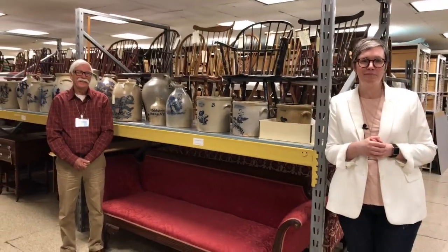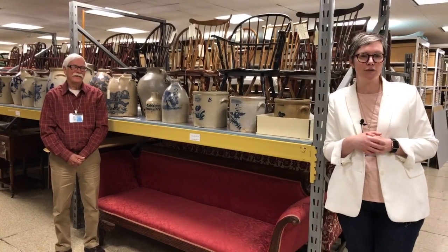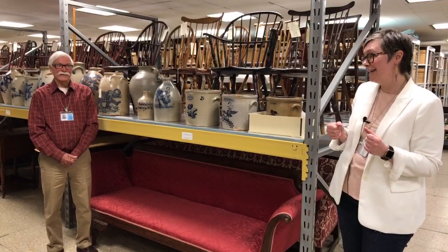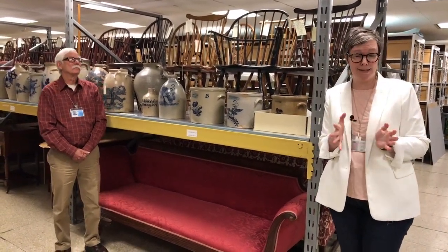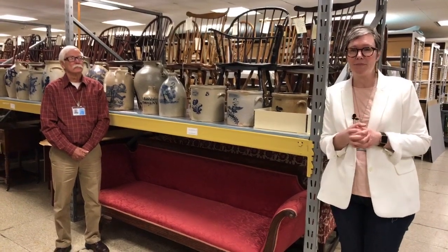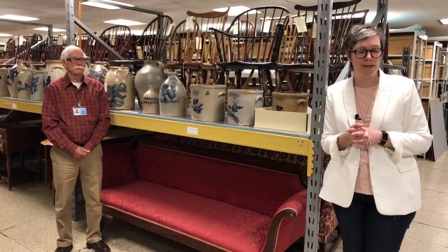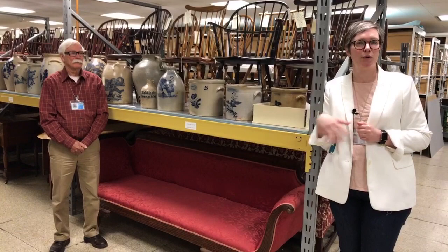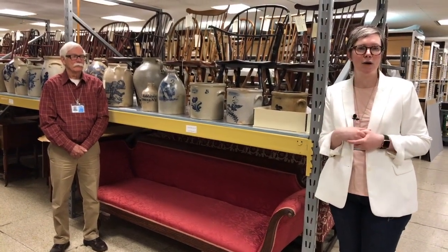John Scheer is our curator emeritus. He was the curator of decorative arts here at the museum for 42 years. He retired in 2009 and has been coming in since then, so we are thrilled about that. John Scheer is our resident stoneware expert and the author of the book. He and I will both take you through the stoneware collection. If you have questions, let us know, but we're going to try and show you as many pieces as possible.